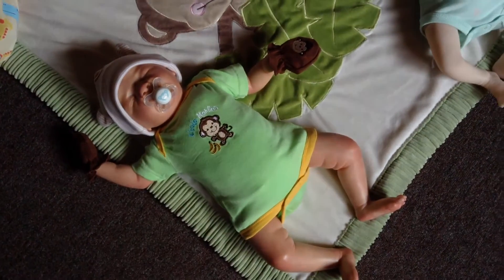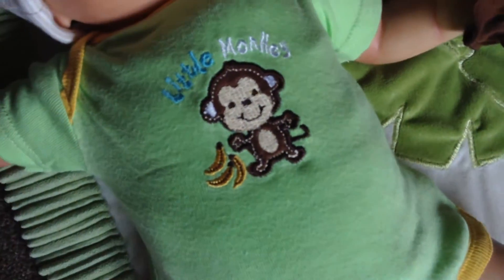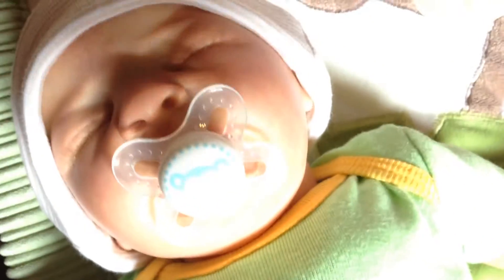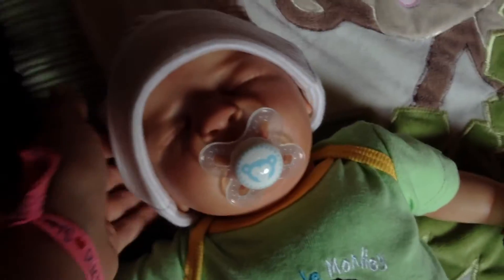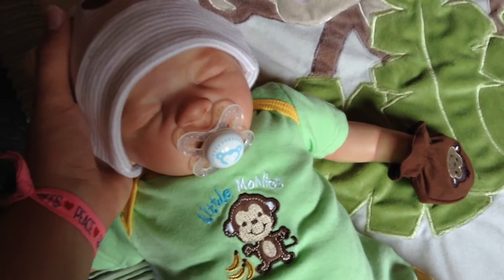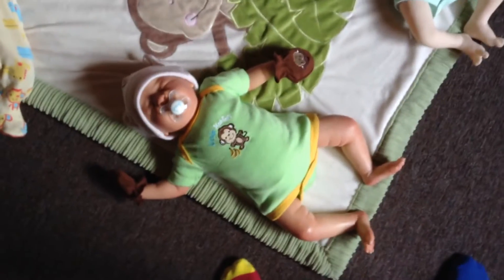Our next little monkey we have is Mr. Aiden, wearing his little monkey onesie and his cute little monkey mitts, which you can't really see that well because they're so dark. There we go. And then he has a monkey hat that's fired on. He looks so cute — he has like a weird glare on his face. He's wearing his little monkey mitts and his monkey onesie.